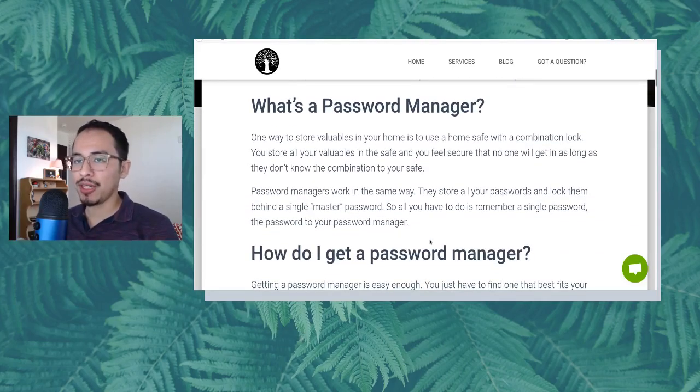What's a password manager? One way to store all valuables in your home is to use a home safe with a combination lock. You store all your valuables in a home safe and feel secure that no one will get in as long as they don't know the combination. Password managers work the same way — they store all your passwords and lock them behind a single master password. All you have to do is remember a single password, the password to your password manager.